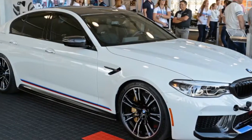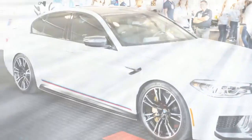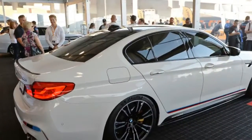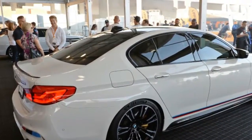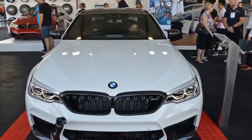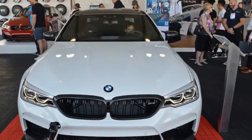Fittingly, for a vehicle revealed in a video game, the M Performance drive analyzer can display and record the M5's on-track vehicle data. Those with better virtual bank balances than actual cash reserves can buy Need for Speed Payback and purchase some performance parts for the in-game M5.